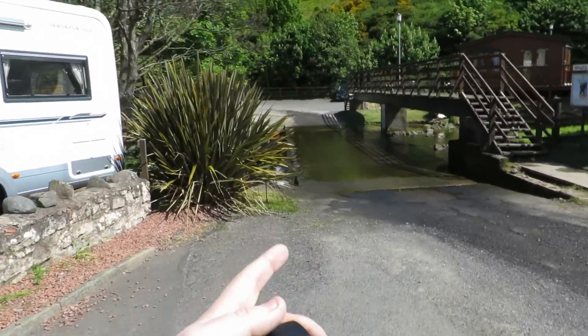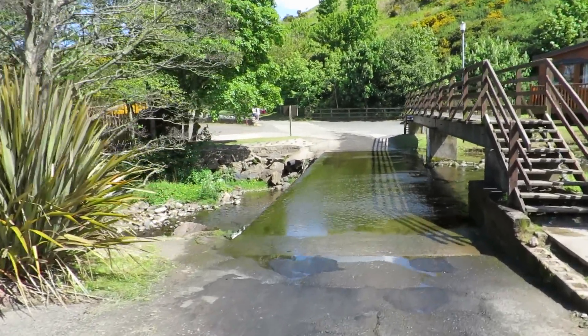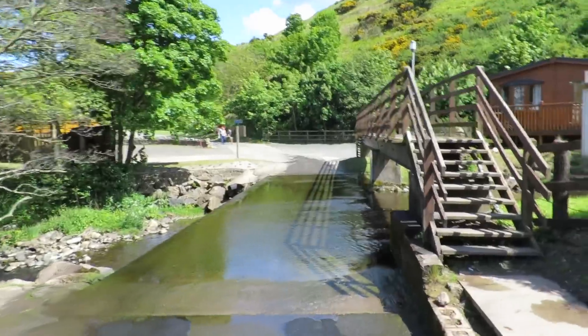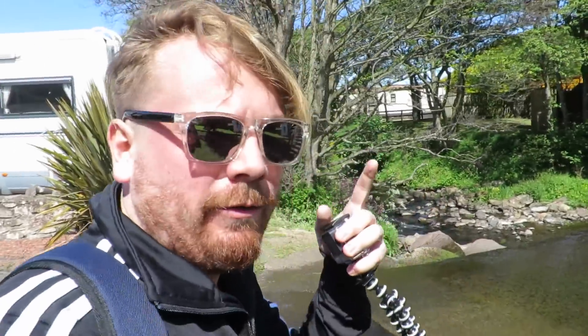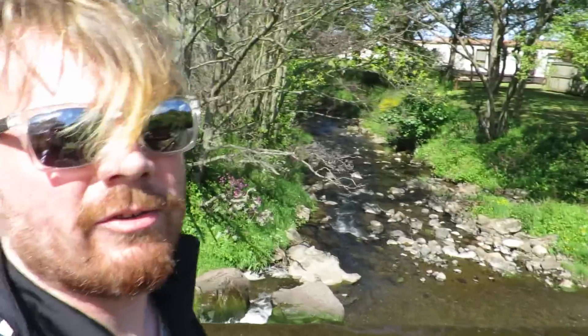It's really pretty though, look at that — there's like a little ford, where the cars have to go through the river. I mean it's hardly a challenge, but I always wanted to take a video of somebody doing a ford across a river, so I'm going to do that right now. Nice little river here.